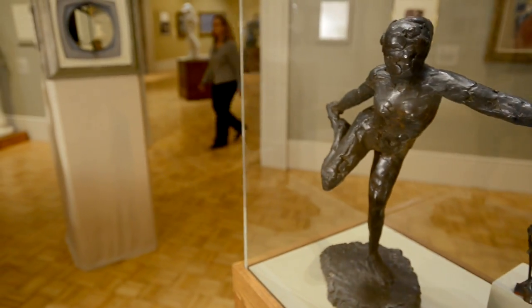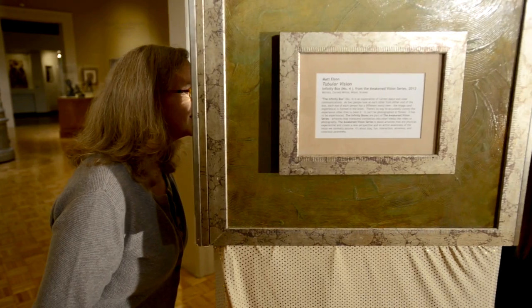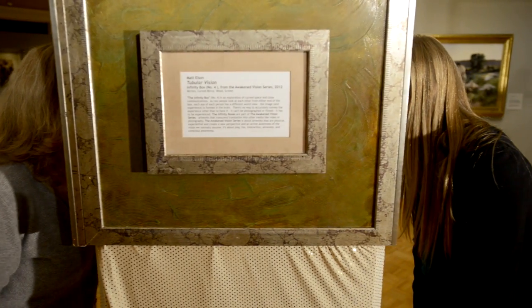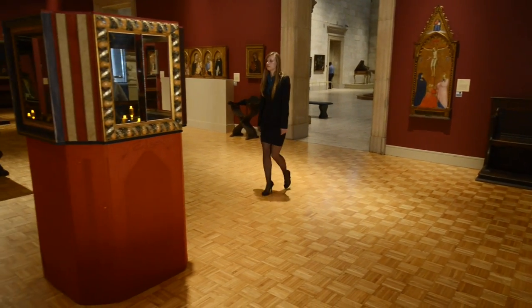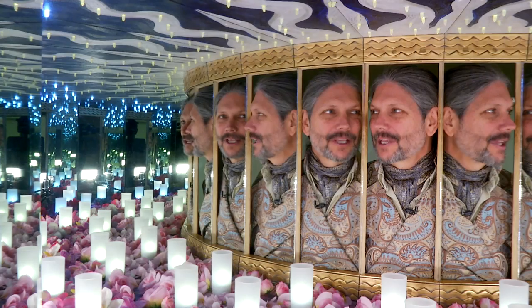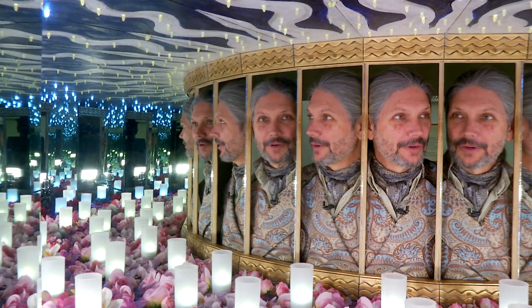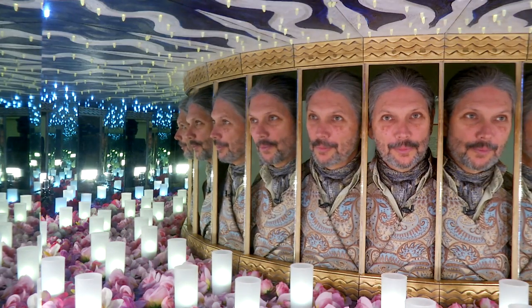We've used this exhibition as an opportunity to help lead people through the museum and to get them to visit the different areas of the museum. It's a wonderful way to entice people to make their way through this big building. Each side of this box is extremely different and it's playful and it's for two people.